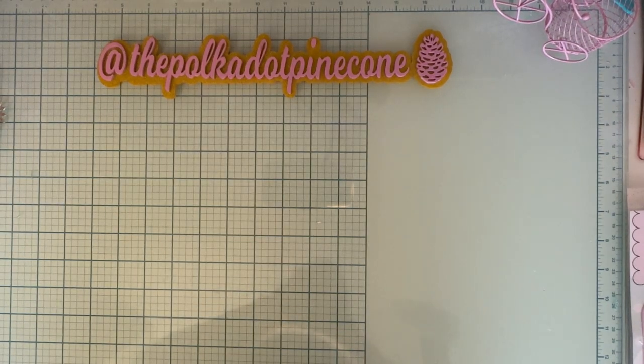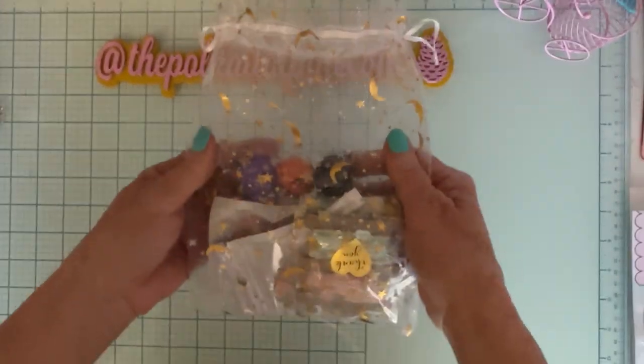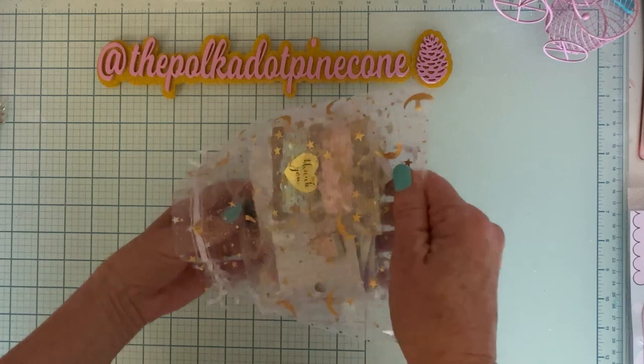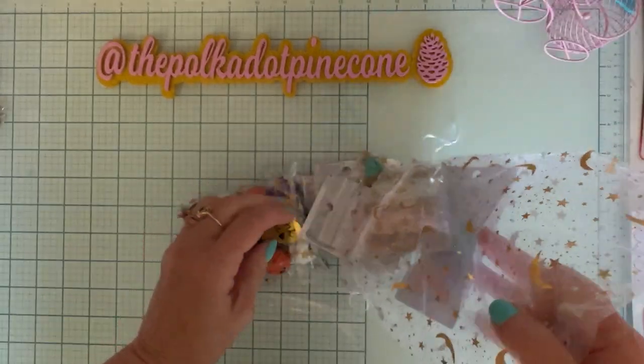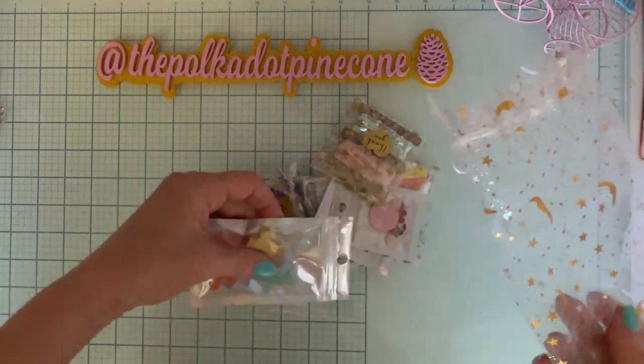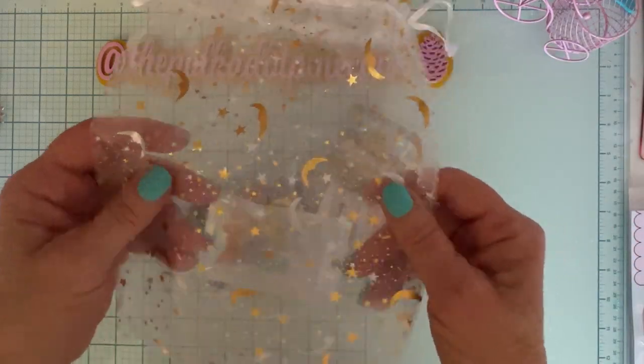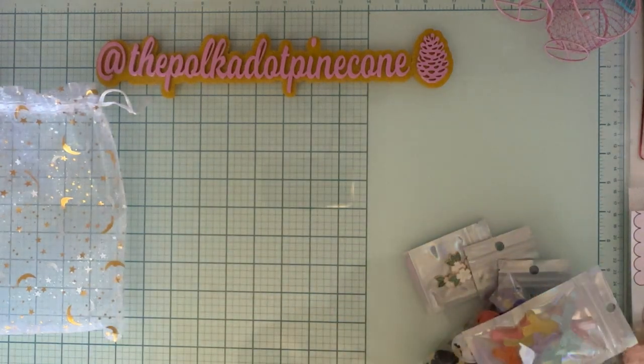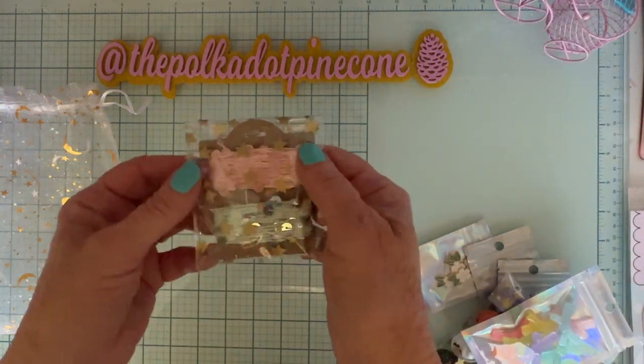Hi guys, it's Monty, welcome back to the channel. Today I have just a small little haul that I would like to share with you that I purchased from the Magical Mixery store on Instagram. I just picked out a few things that I didn't have that looked kind of interesting. I wanted to share and give her a shout out. It all came in this cute little bag — everything I've ever gotten from her always comes in some kind of cute little bag.